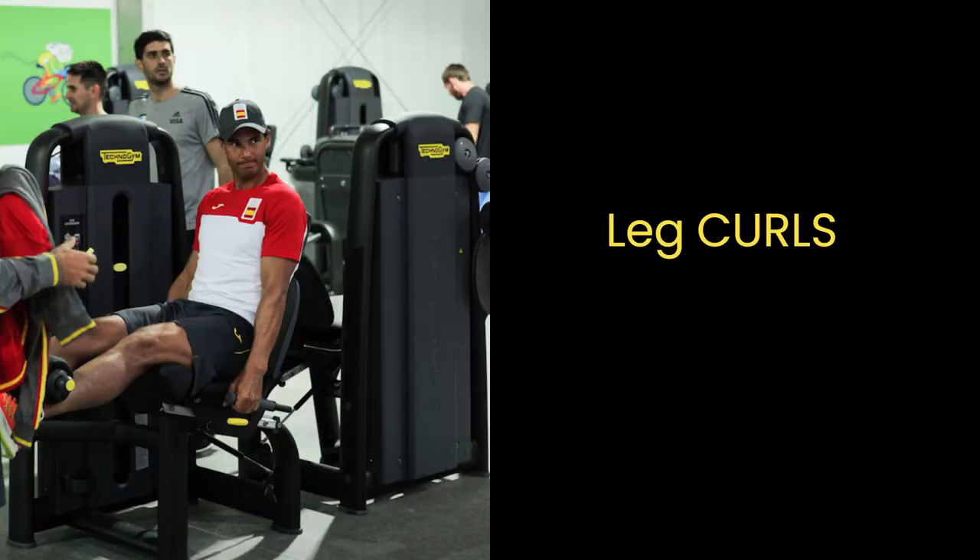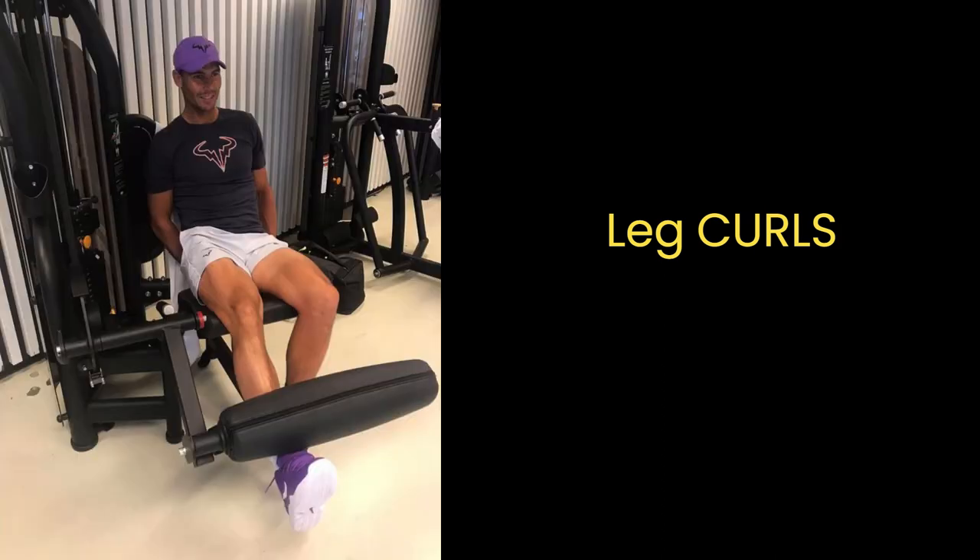Leg curls target his hamstrings and give them a shapely curvature, as well as smoothly transition the hamstring muscle where it connects at the bottom of his glutes.